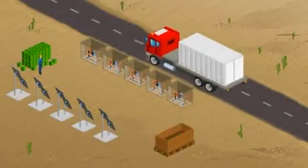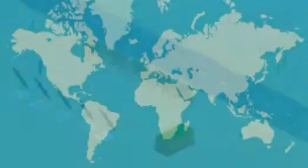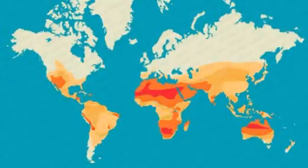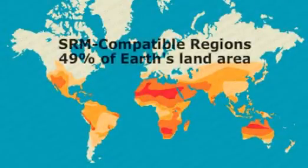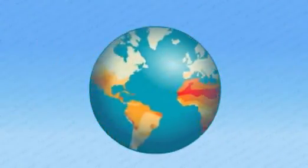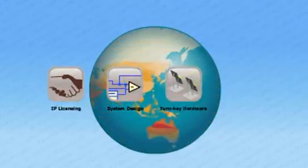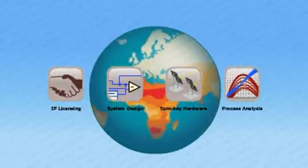SRM can be profitably implemented in areas where solar electricity, farming, or most other economic activity is not viable. Light Manufacturing provides IP licensing, system design, turnkey SRM hardware, and process analysis for clients around the globe.